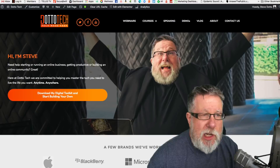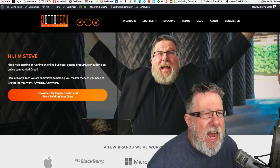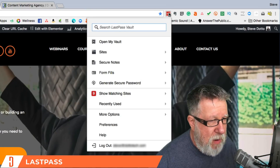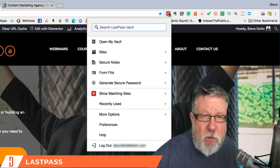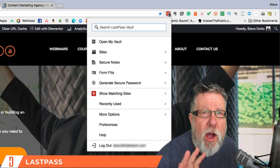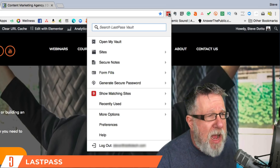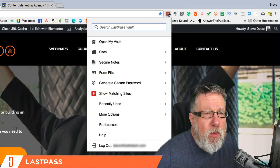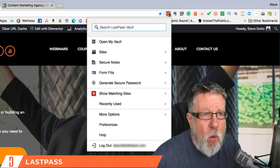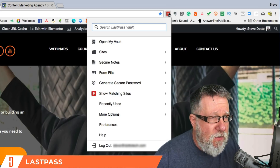Let's begin with security, something that should always be right at the top of our attention. I have the LastPass browser plugin installed in all of my browsers. LastPass is my password manager. You might use 1Password or KeePass — they all have browser extensions that work really effectively, allowing you to create cryptic passwords, manage your passwords, and provide both security and convenience for quickly getting in and out of your different accounts.